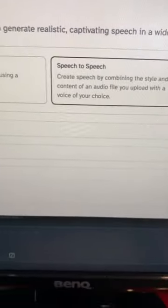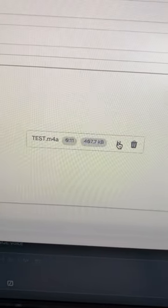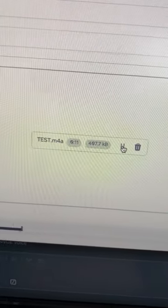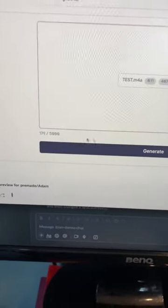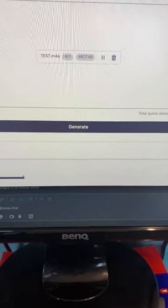This means that I'm able to take my voice and record something like this: 'Could this feature be any more cooler?' Select this, let's get the Atom voice and we're going to click generate. Let's see what happens here. 'Could this feature be any more cooler?'